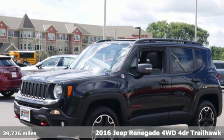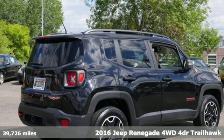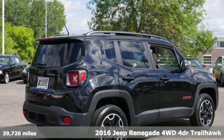Here's a 2016 Jeep Renegade. Run wild and free with no limits in this adventure-ready Renegade.